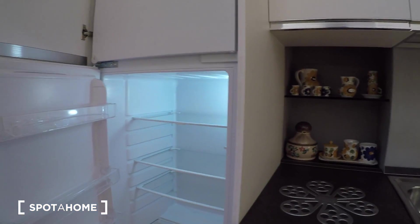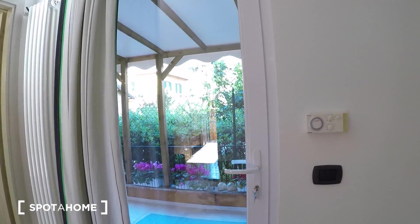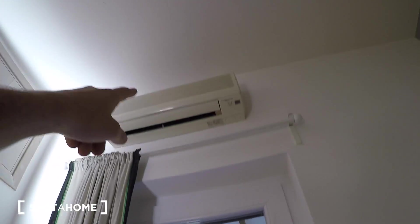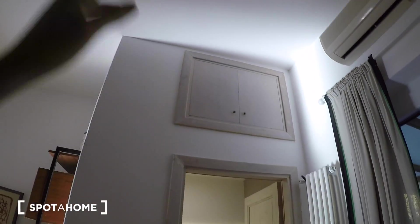There's a freezer on top and a refrigerator, along with tea cups and teapots. You also have the AC unit here, and a storage unit up top that runs all the way through to the bathroom.